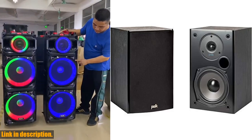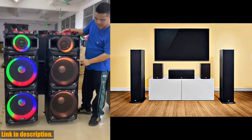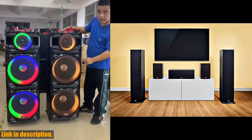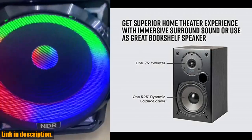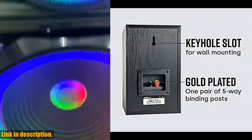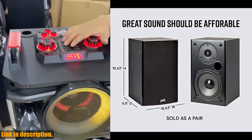So if you want to take your home theater experience to the next level, look no further than the POKE Audio T15 100W home theater bookshelf speakers. Check out the link in the description to get your hands on these speakers and elevate your audio game. Don't forget to subscribe to our channel for more reviews and recommendations. Thanks for watching.